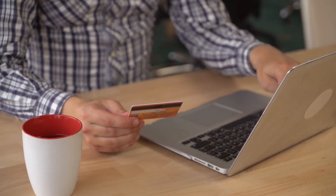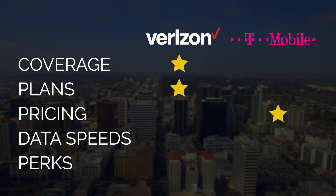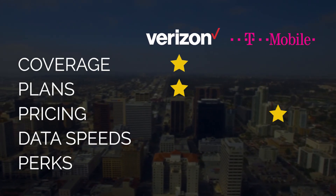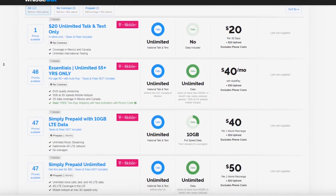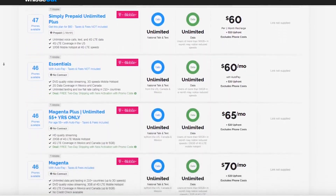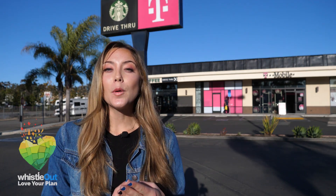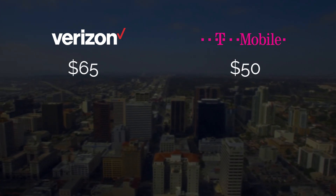Next up, we're comparing pricing. When it comes to pricing, T-Mobile is easily the winner here. Starting with prepaid plans, T-Mobile offers three different options that are all cheaper than Verizon's cheapest prepaid option, which starts at $30. If you want unlimited talk, text, and data, T-Mobile is much cheaper, starting at $50, whereas Verizon starts out at $65.